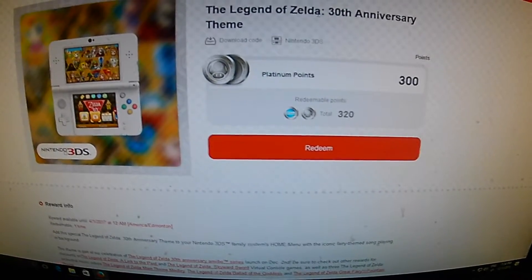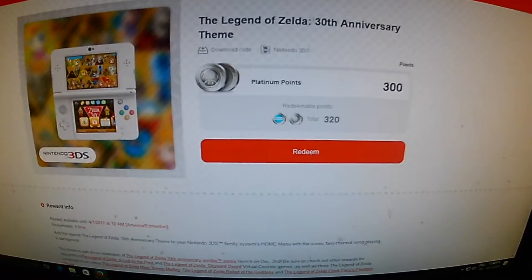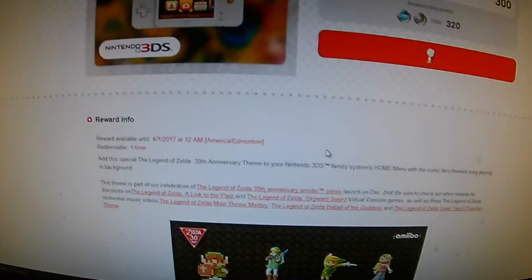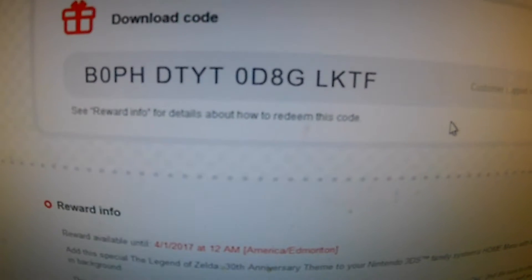Thank you for subscribing. Here we go guys. First person to get this. And let's redeem. Here is the code — here it comes. That is the code. The first person to get this — there you go. That is yours.